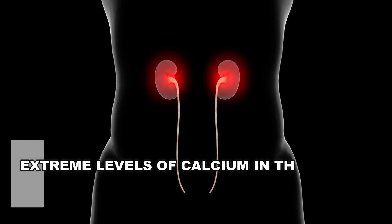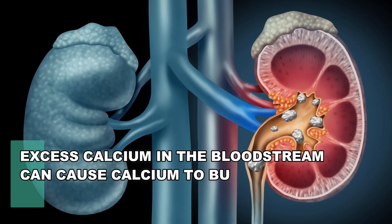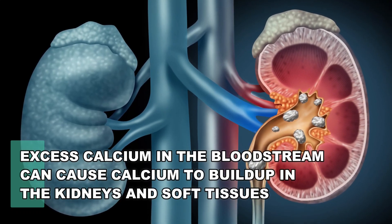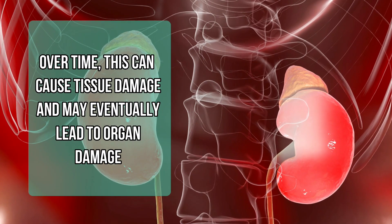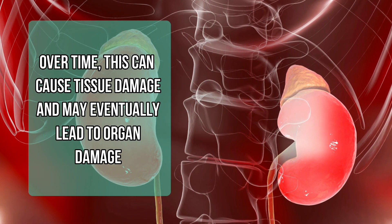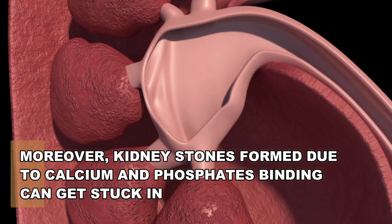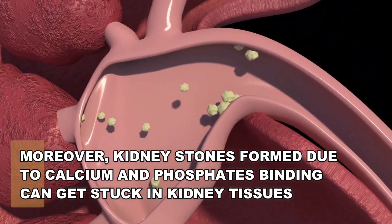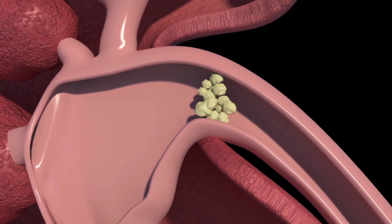Extreme levels of calcium in the body can also lead to kidney damage. Excess calcium in the bloodstream can build up in the kidneys and soft tissues, causing tissue damage and potentially organ damage over time. Moreover, kidney stones formed due to calcium and phosphates binding can get stuck in kidney tissues, and in severe cases can lead to permanent kidney damage and failure.